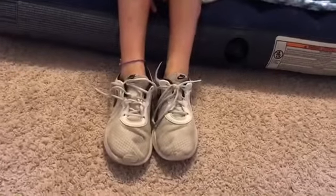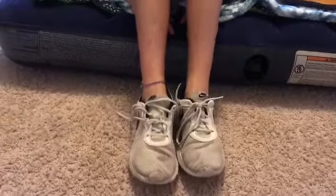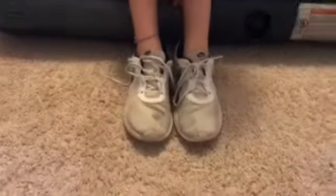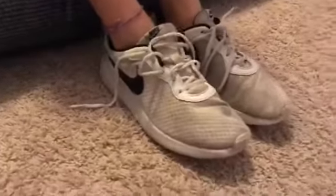First up, we have the ratty old tennis shoes. This pair of shoes has been in your girl's closet for God knows how many years. These are her favorite pair of shoes that she'll wear to any occasion.